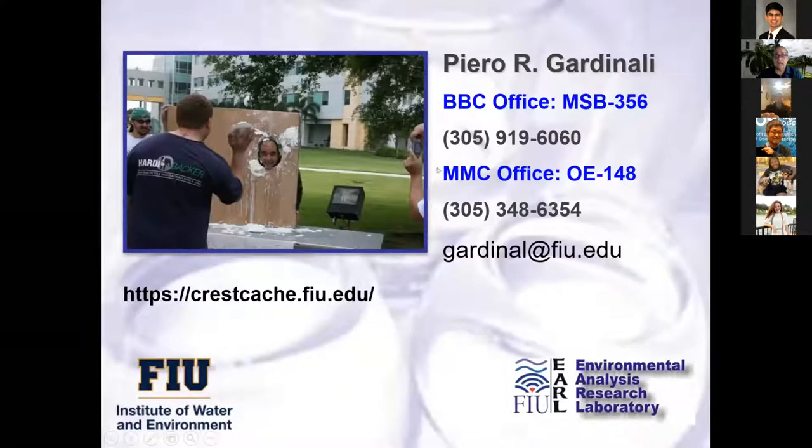We want to involve citizens to help us because they're there all the time. Sorry for the short explanation. This is my information. My labs are in BBC and I do have an office in the main campus as well. If anybody wants to drop me an email or give me a call, I'll be glad to talk about research opportunities. And if you want to know more about the Crest Cachet, you can always go to that page where there's a wealth of information on research and resources available for students.